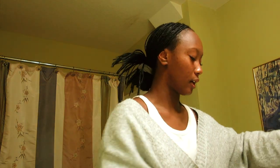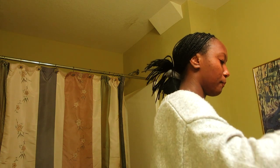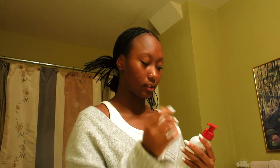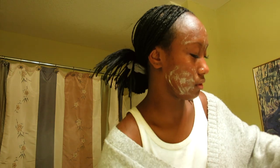Now that my teeth are brushed I need to do my skincare. I just started this skincare routine this week so it's brand new for me. I've been using a pH balancing daily cleanser because I have very dry skin — it used to be extremely oily when I was younger. I just did my lash extensions last night so I'm trying to be careful washing my face.